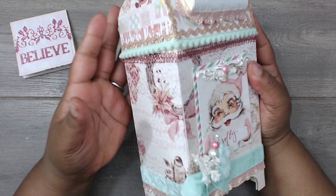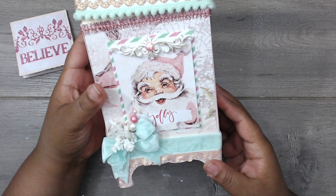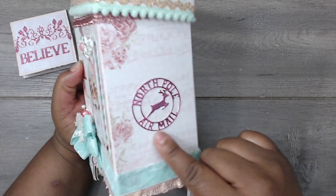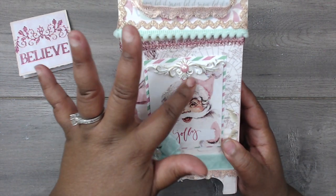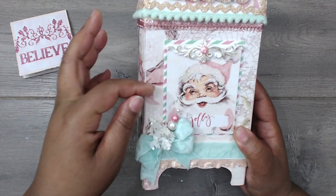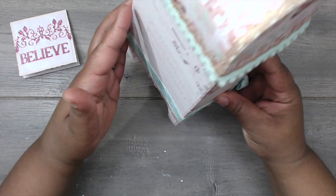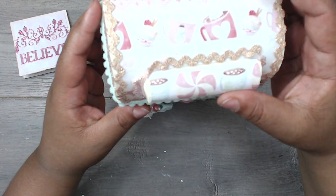She looks like she used the Santa Baby Christmas paper. Did you do a video on it? I have never seen it — this is so pretty. She has a North Pole die cut in the middle, and a cute little stick pin. This is so gorgeous and it stands — it has a little lip.